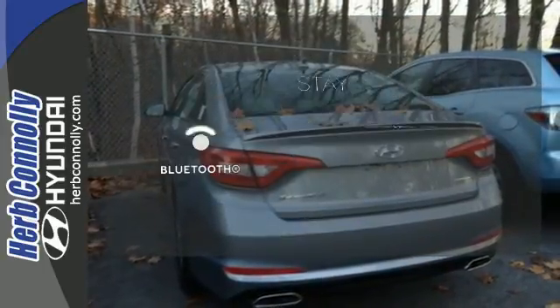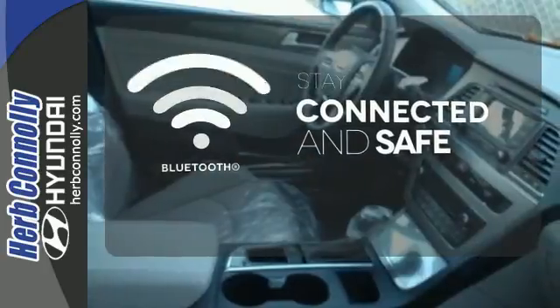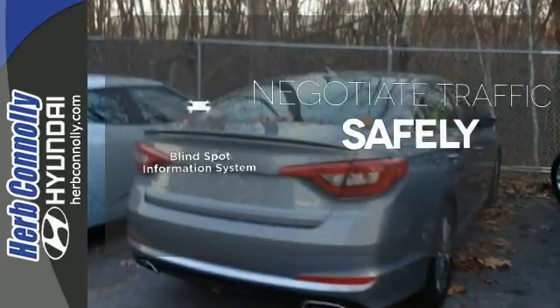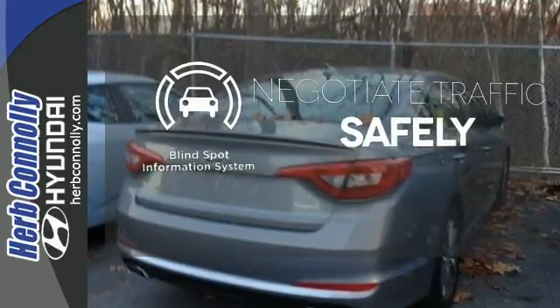Bluetooth wireless technology keeps you in command and in touch. Safety comes from being aware of your surroundings, and for that, the blind spot indicator can't be beat.